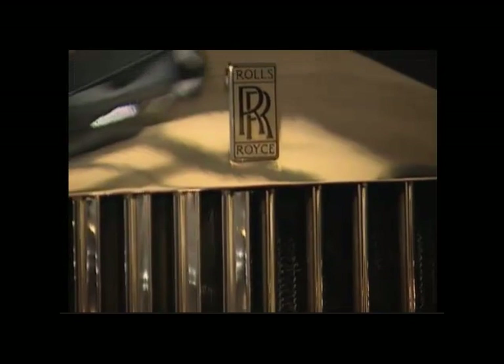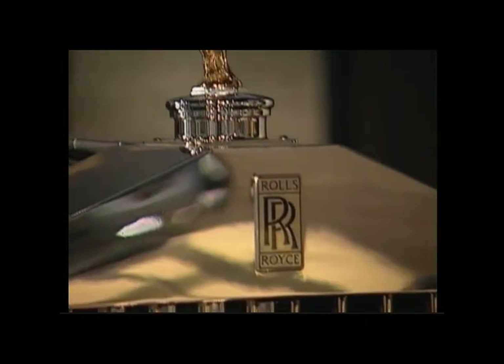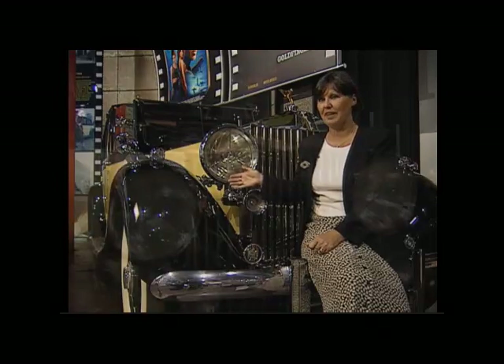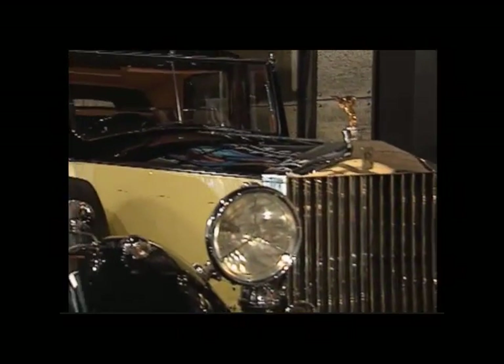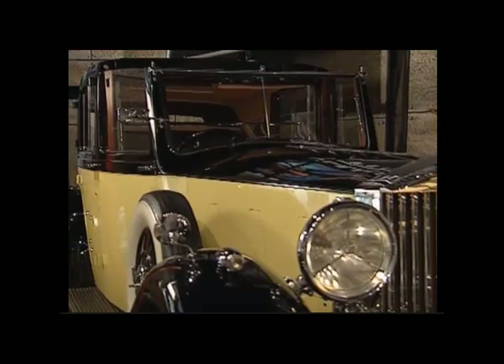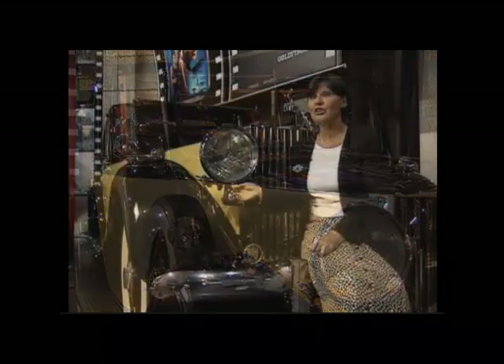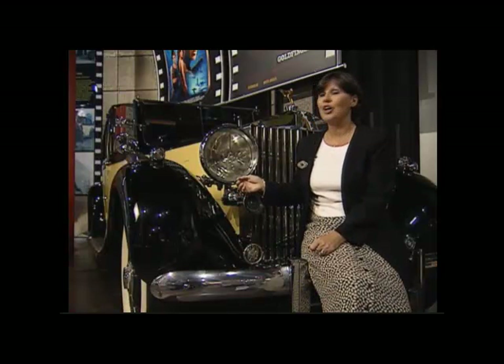Perhaps one of the most prized cars is the Rolls-Royce Phantom 3 from Goldfinger. I'm sitting very carefully on the bumper of this beautiful Rolls-Royce Phantom 3 that was used in the film Goldfinger. We're absolutely delighted to have this car in the collection because for 35 years it's been in a private collection in America, so nobody's been able to see it.